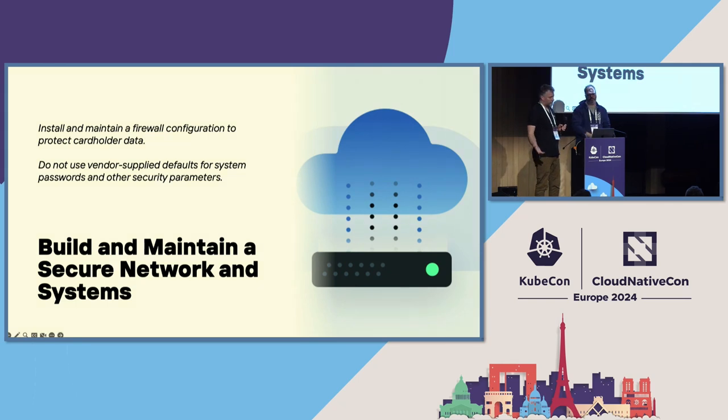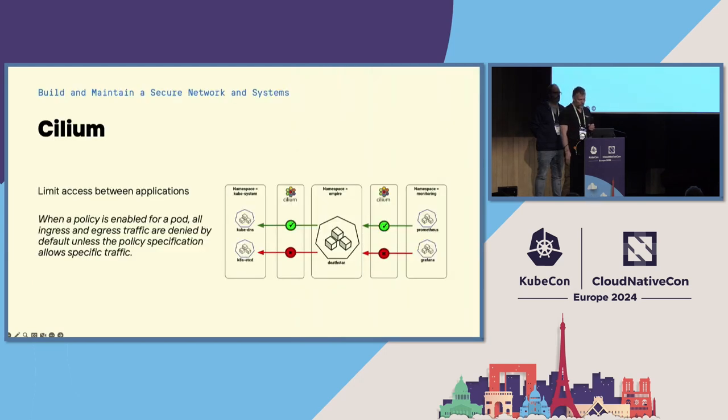The first goal we're going to cover is to build and maintain a secure networking system, covered by two key requirements: install and maintain a firewall configuration to protect cardholder data, and do not use vendor-supplied defaults for system parameters — which is probably a good idea even if you're not PCI compliant. Since the world of transactions is transferring into the digital world, firewalling was one of the first things we looked into. Our choice for CNI is Cilium — it covered a lot of checkboxes and helped us on multiple fronts.